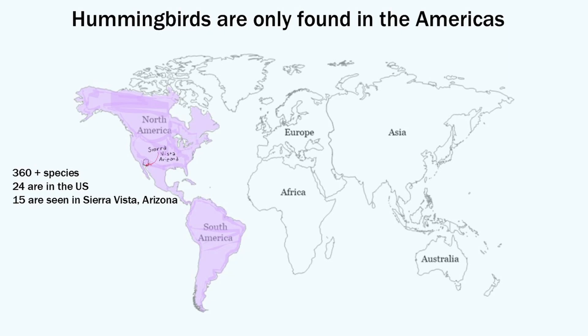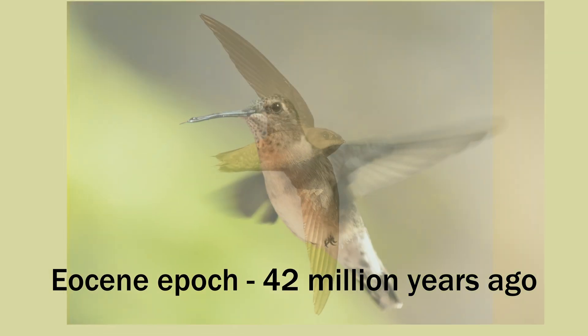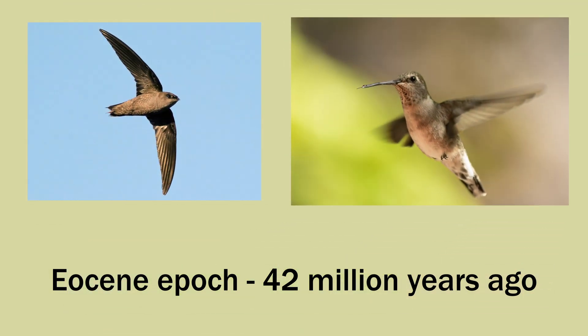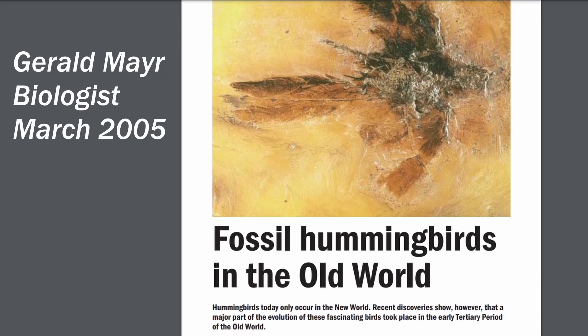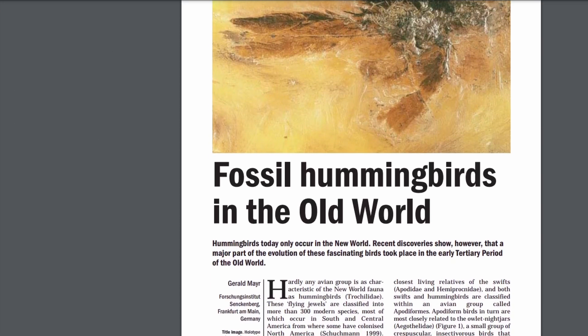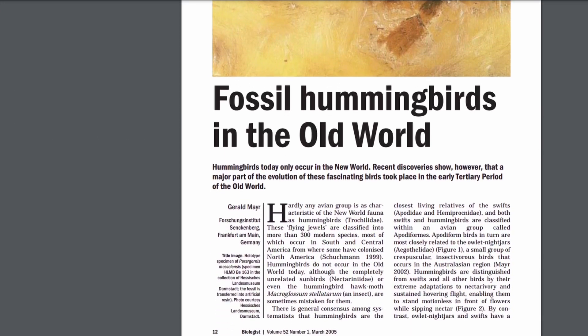Hummingbirds are found only in the Americas. There are no hummingbirds in Europe, Asia, Africa, or anywhere else. Biologists have discovered that about 42 million years ago, hummingbirds broke away from swifts, their closest living relative. A few fossils of these tiny fragile birds have been found in Germany, Poland, and France, and somehow the species died out in Europe, and then reappeared 22 million years ago in the Americas.